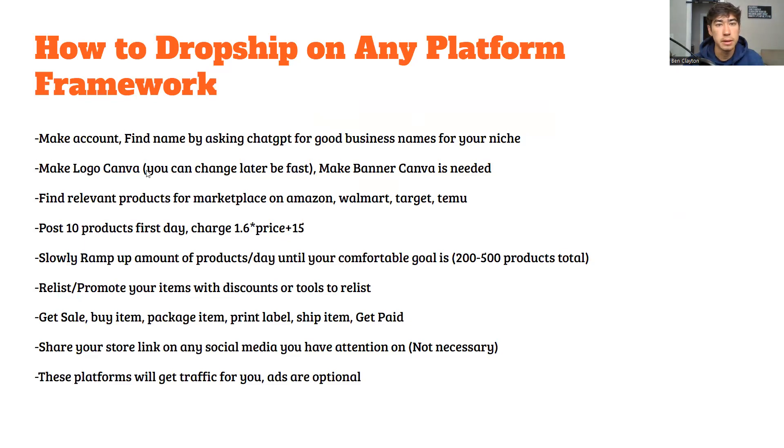Here's the basic framework for how to drop ship on any platform. First, make your account and find a name for your store by asking ChatGPT for good business names for your niche — pick a niche like home goods or clothing. Then make your logo and banner in Canva. You can change the name later if needed — just get something out there so you can start posting products and making money. Post about 10 products on the first day.